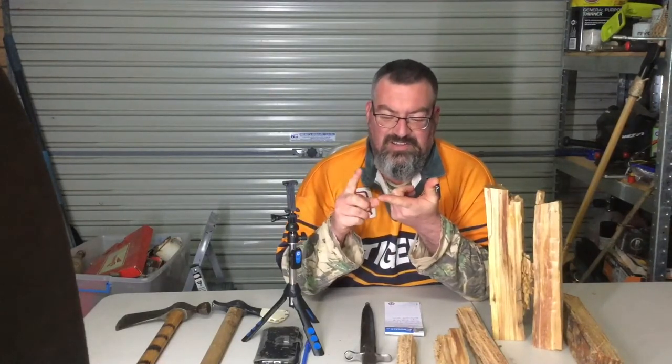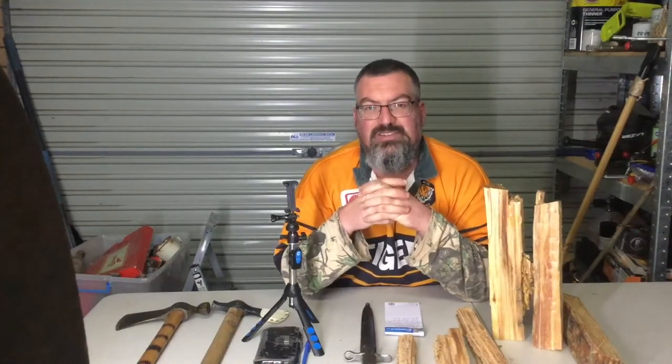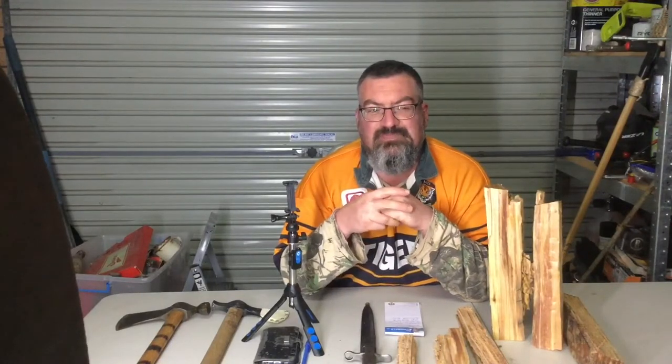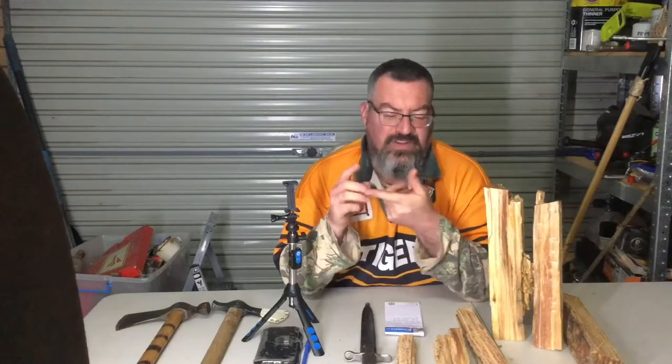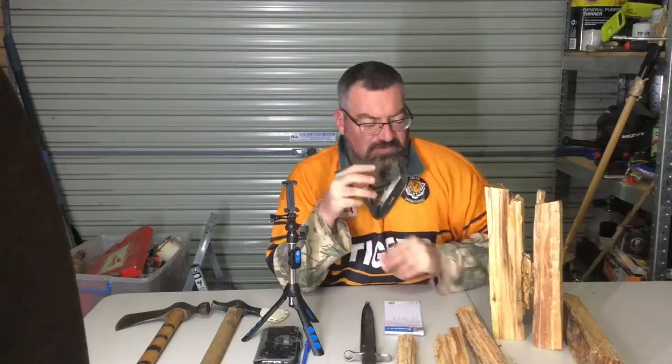Inside that tree there was an angry ant nest, a big wasp nest, and some giant — we think it's a big huntsman spider. We've never seen one like this; it was black and white and evil-looking, and it wasn't happy. Anyway, we all got bitten by something. I was lucky and only got bitten by one ant; the two boys both got bitten by ants and wasps.